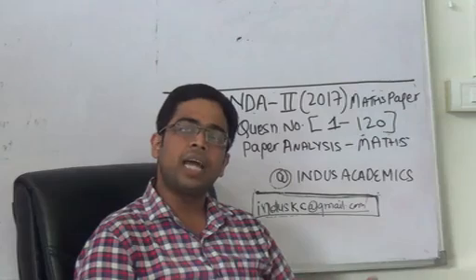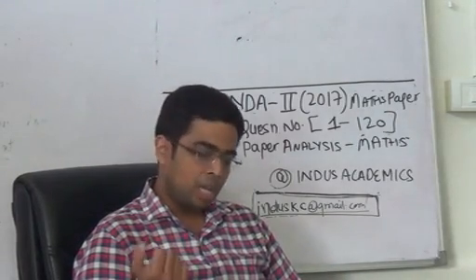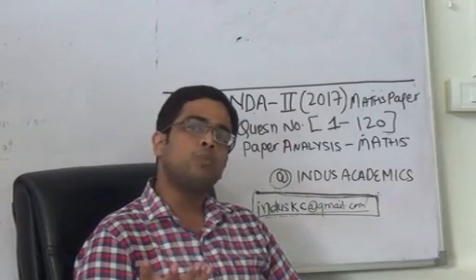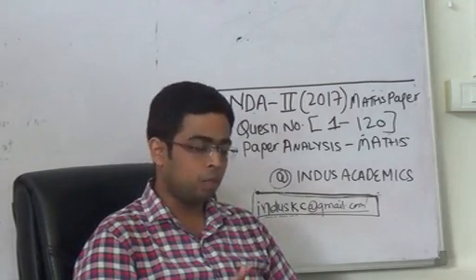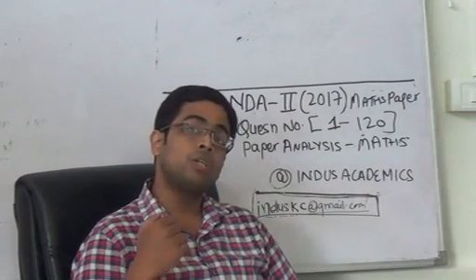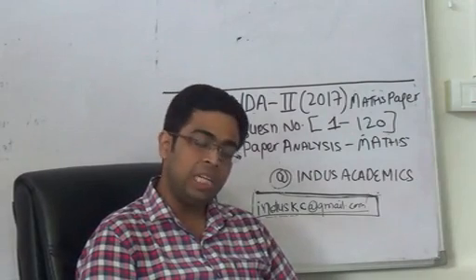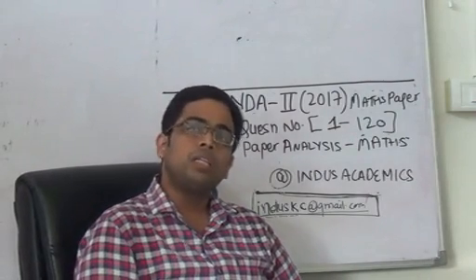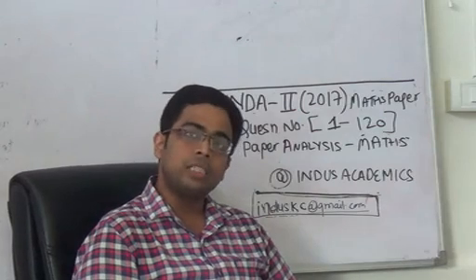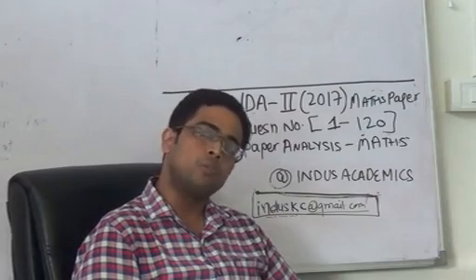To summarize, algebra, 2D and 3D geometry, and probability and statistics were manageable for students who prepared these topics well. A student who had relied heavily on calculus must have faced a lot of difficulty solving those questions. I will be uploading the solution set for this entire Set A exam very soon, so stay tuned. Thank you so much.